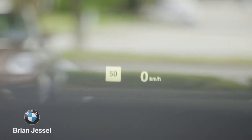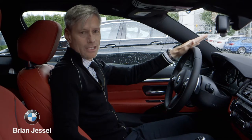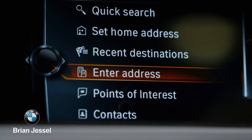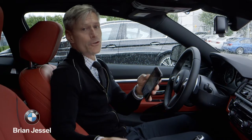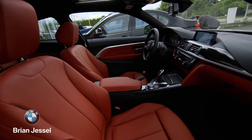The BMW heads-up display and the new multifunctional instrument display, both available as options, present a clearly laid out wide range of relevant driving information. The new navigation system gets you perfectly connected, while the BMW Connected app links your smartphone to your new BMW 4 Series Coupe. Come and experience this pleasing interior for yourself.